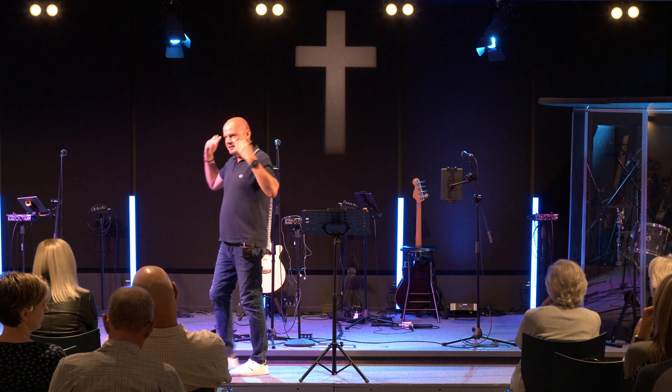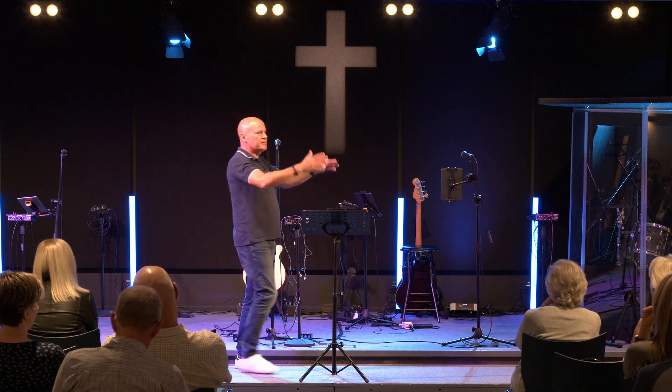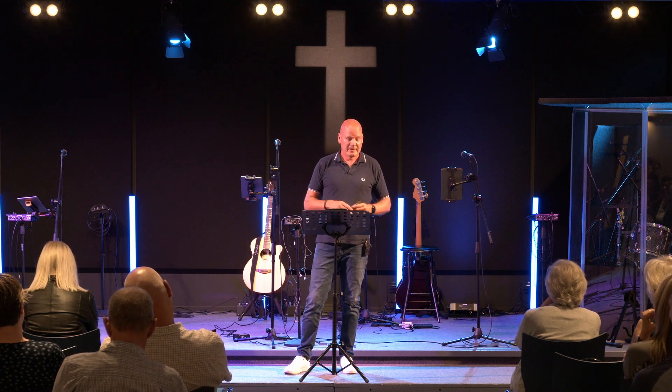Jesus could have legitimately said, go away, I'm grieving — I need to grieve the loss and death of my cousin. But he doesn't. Matthew's Gospel says that he has compassion on them. He sees them harassed and helpless like sheep without a shepherd. And so he's moved in his heart to put aside his own needs temporarily, and he lands on the shore and begins to heal their sick.